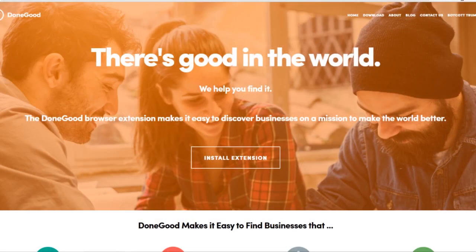Hi everyone, it's time for another monthly green favorites video and let's jump right into it. I don't have a product for you this month, but I do have an app. It's called Done Good and basically it's an eco and ethical shopping app as well as a browser extension.